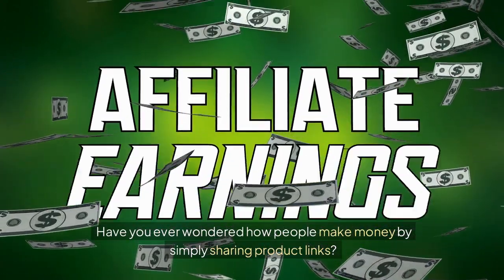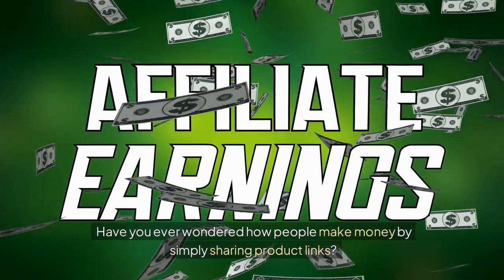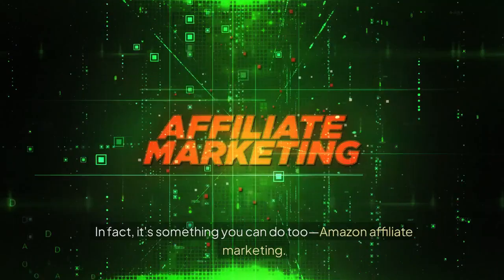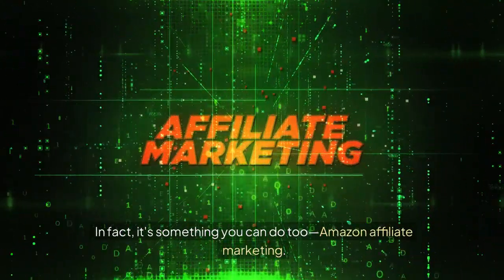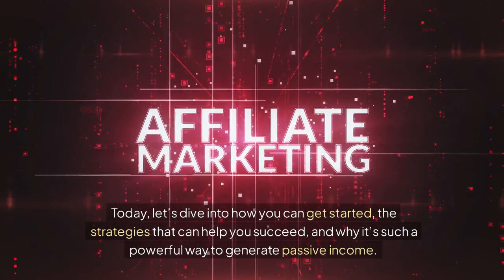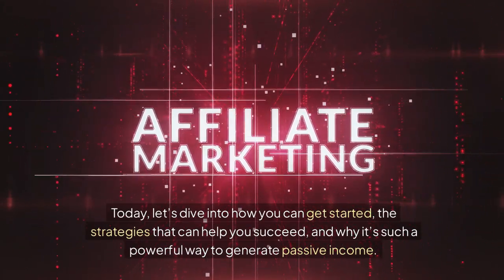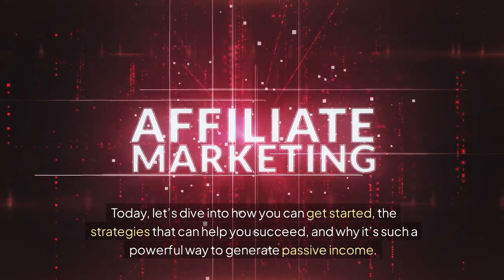Have you ever wondered how people make money by simply sharing product links? It's not as complicated as you might think. In fact, it's something you can do too — Amazon Affiliate Marketing. Today, let's dive into how you can get started, the strategies that can help you succeed, and why it's such a powerful way to generate passive income.